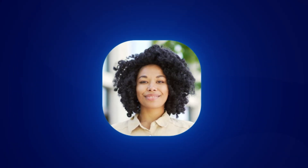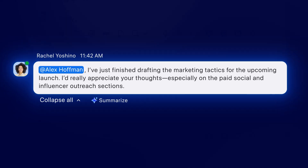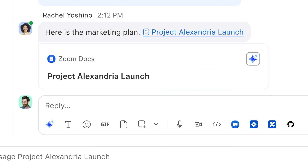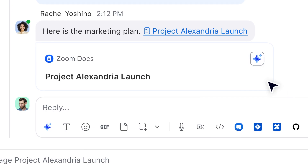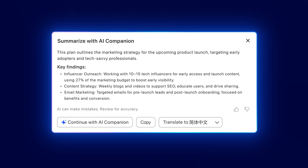His teammate Rachel has sent him a detailed message. Rachel needs his feedback on the marketing tactics for the launch. To help, he asks to see the plan. Rachel shares a Zoom doc in the same thread, and without needing to click on the link, Alex uses AI Companion to summarize the document.